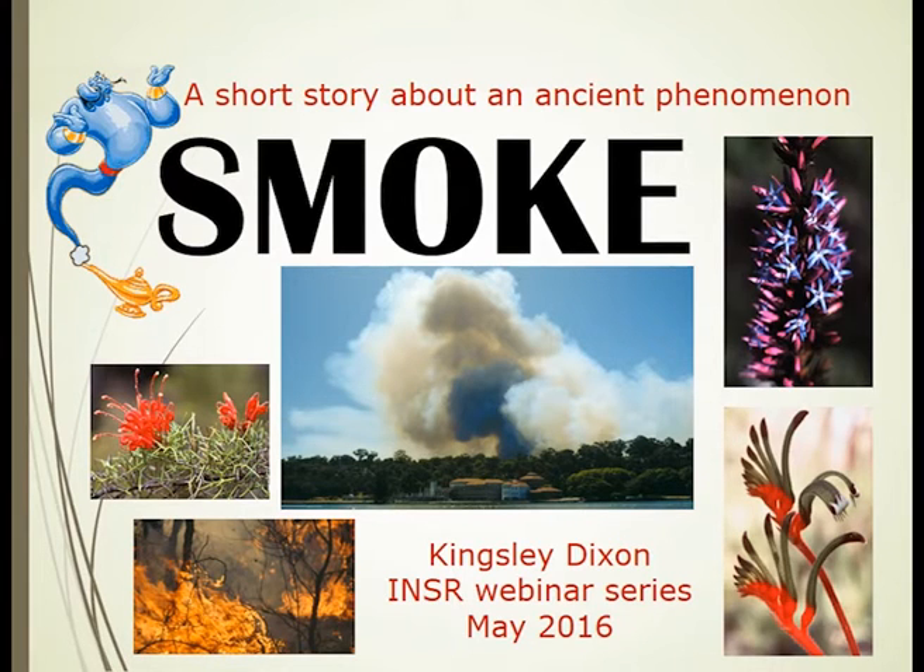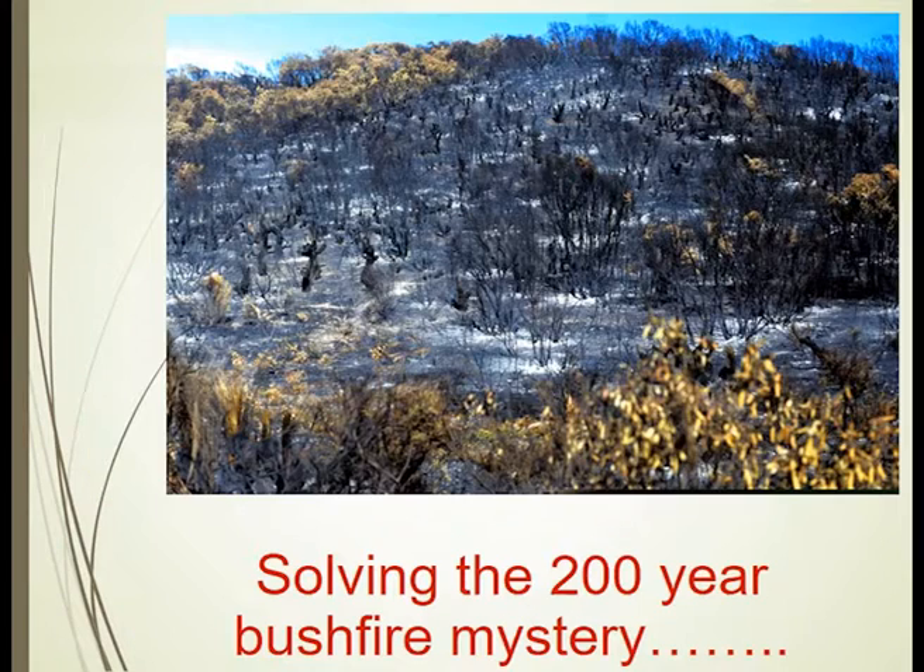What I'm presenting is very much about the genie in the bottle, and part of that magic we've had with smoke is a wonderful journey with colleagues at the University of Western Australia, Murdoch University and Curtin University, which ultimately led to the discovery of the chemical in smoke.